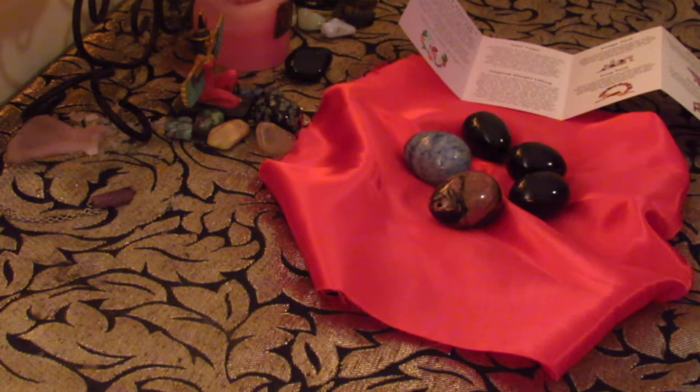I do have all of these yoni eggs listed on my website and many more — these are just a few. I have the Blue Quartz, the rhodonite, and the nephrite jade yoni egg, which is supposed to be one of the most popular yoni eggs. The reason why it is, is because it's gentle — it's a gentle healing stone, and it's really good for beginner users, people that are just starting off with yoni eggs.